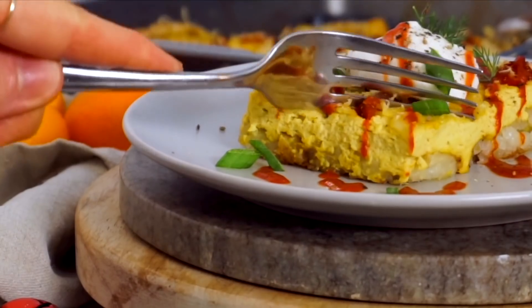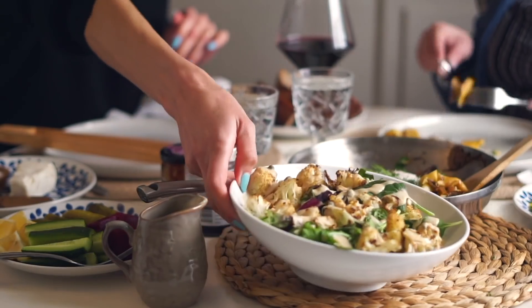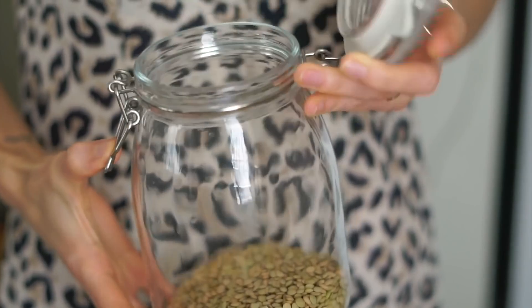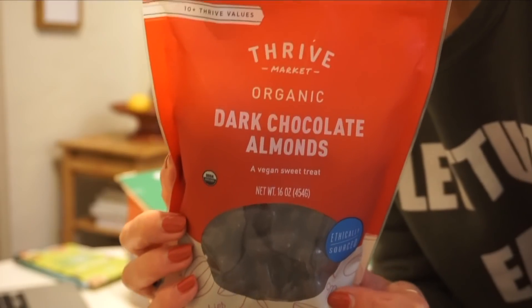I want to thank Thrive Market for partnering with me on this video. I go through a lot of groceries because I really want to make sure my recipes are replicable — tested and delicious. I stock up on commonly used spices, cooking oils, pantry essentials like beans, grains, and oats. Thrive Market makes it more affordable and convenient, shipping to my house in recyclable packaging. Link is in the description box below.